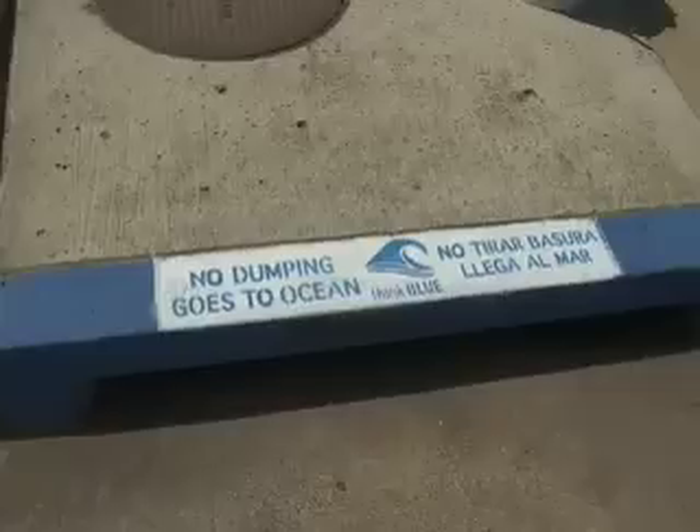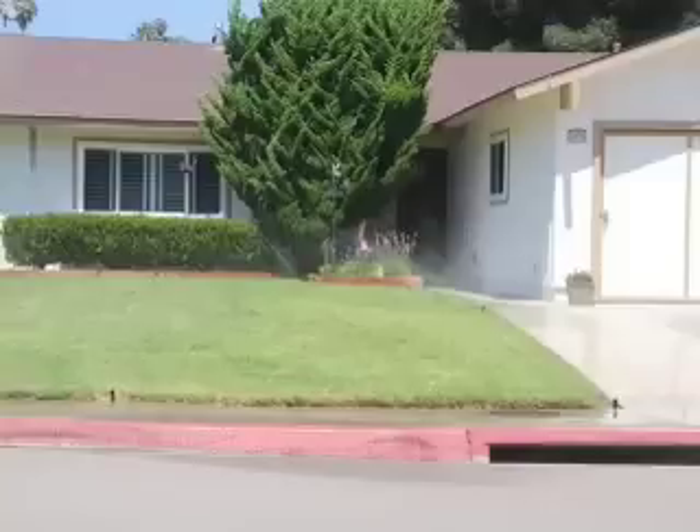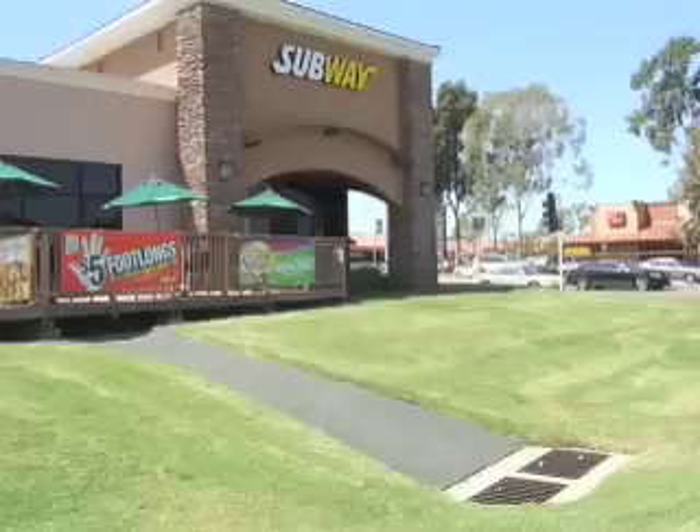You'll never guess what we did — storm drain stenciling! An organization called I Love a Clean San Diego, along with the City of San Diego's Think Blue program, has this service where you can check out a storm drain stenciling kit. You go out and paint a message on the sidewalk above a storm drain telling people not to pollute down there. Storm drains are everywhere, so you can stencil them anywhere — neighborhoods, parks, business parks, shopping centers, and more. So Harvey and I called them, reserved our kit, went to their office the next day, picked up the kit and paperwork, and we were off.